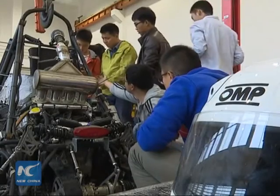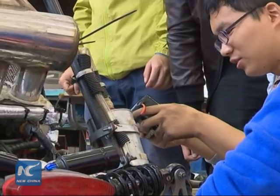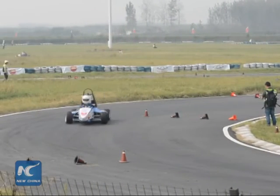We used computer and engineering methods to optimize the design of the car. Our newly designed car is 40 kilograms lighter than the car we used last year. The students said they'll keep working on the car to optimize its performance.